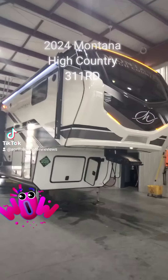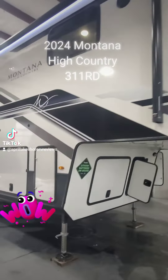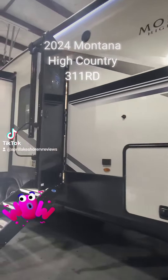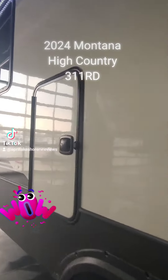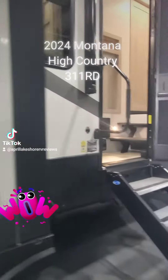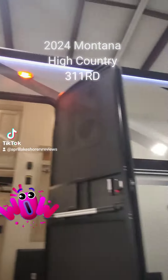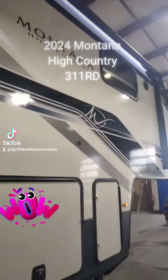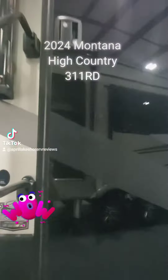Oh my goodness, it's here! Check it out! A 2024 Montana High Country 311 rear den. All the changes for 2024 are here on this three slide out, 35 foot, fifth wheel — absolutely gorgeous. Check out the new fiberglass door.